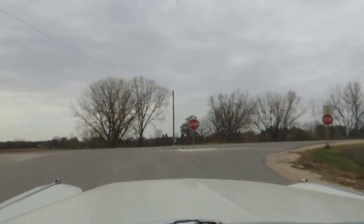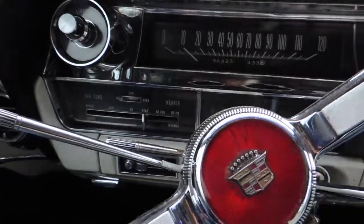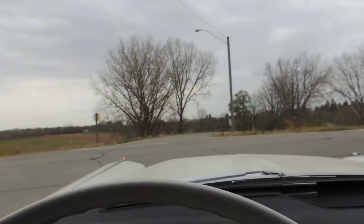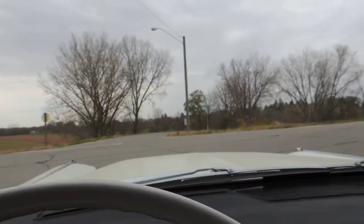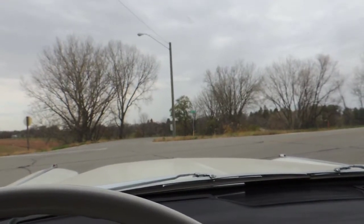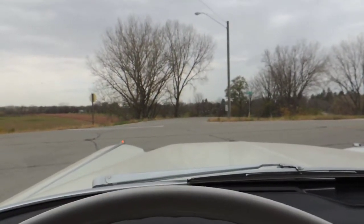The brakes stopped nice and straight. The car does have a tilt wheel as well. Turn signals work out in the hood. Looks like the passenger bulb is out but the driver's side bulb is working on the hood.